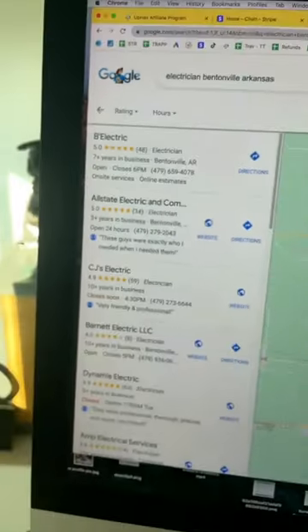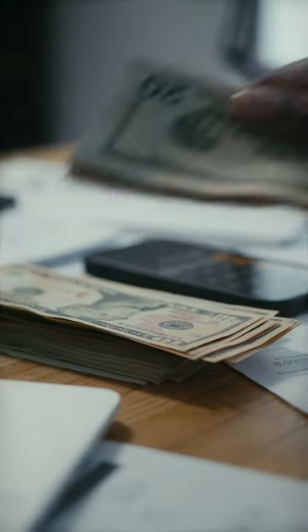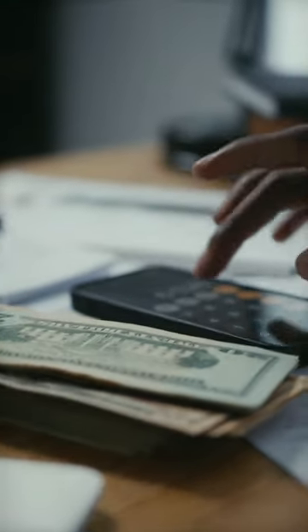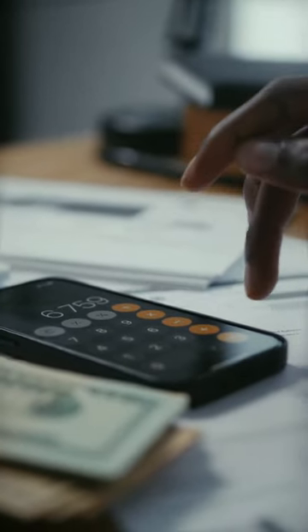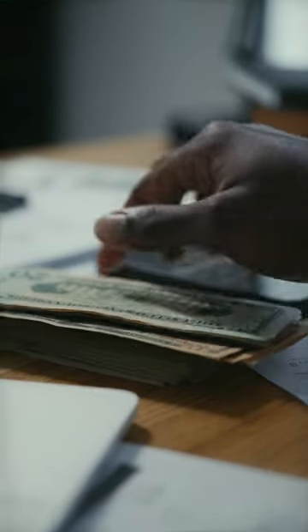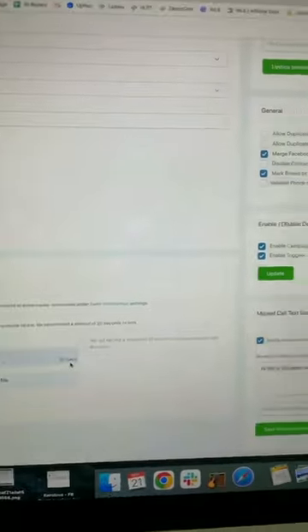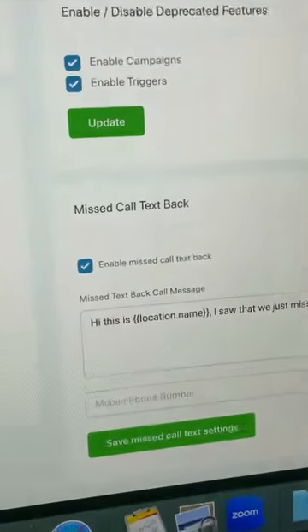All these small business owners have their phone numbers listed, however 62% of incoming calls go unanswered. What we're going to do is set them up with a simple service called missed call text-back. So anytime somebody calls them and they don't pick up because they're busy, this system automatically texts them back to see what they need. All I do is connect my client's Google My Business account to the simple software and enable missed call text-back.